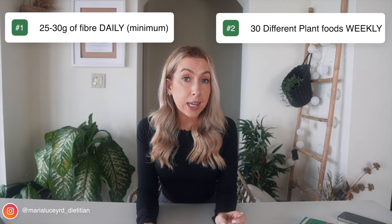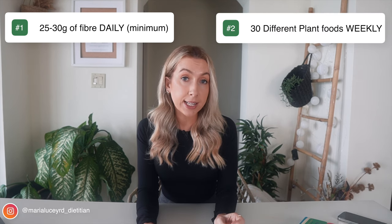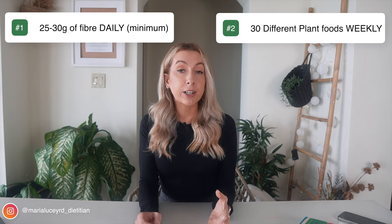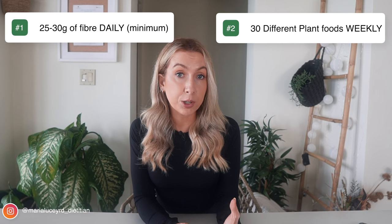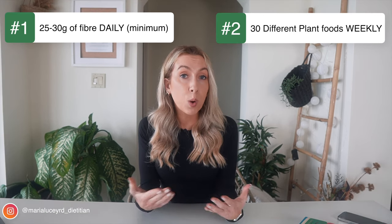The next numerical target is aiming to have 30 different plants every single week. This will provide our gut bacteria with variety, which is important to promote diversity amongst our gut bacteria, meaning we'll receive a wider range of benefits.